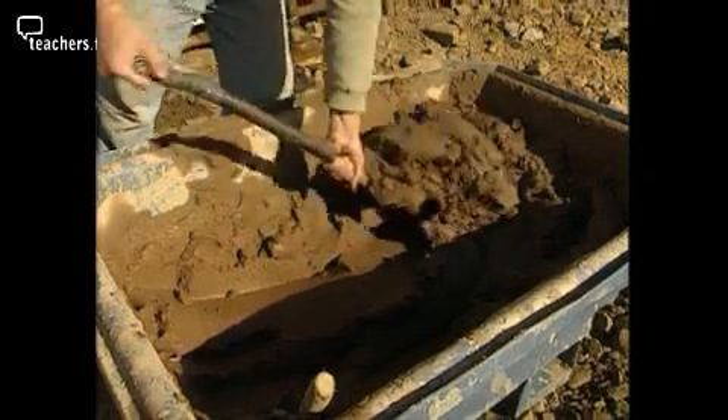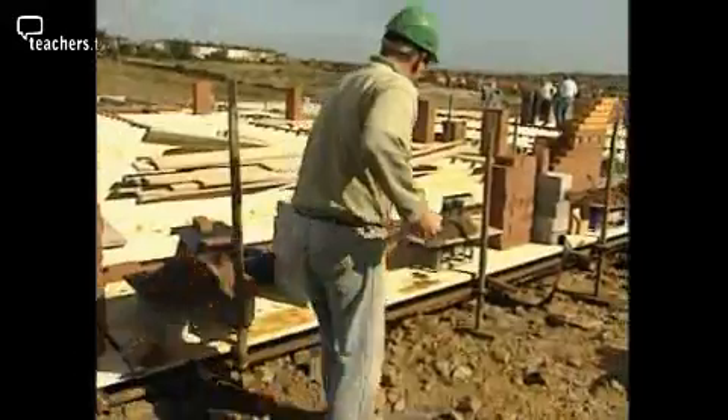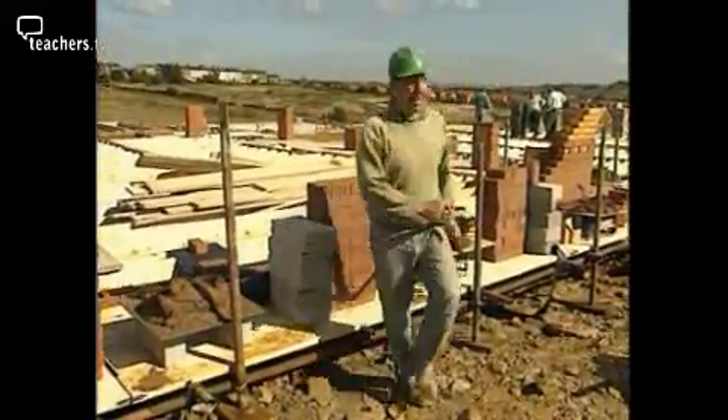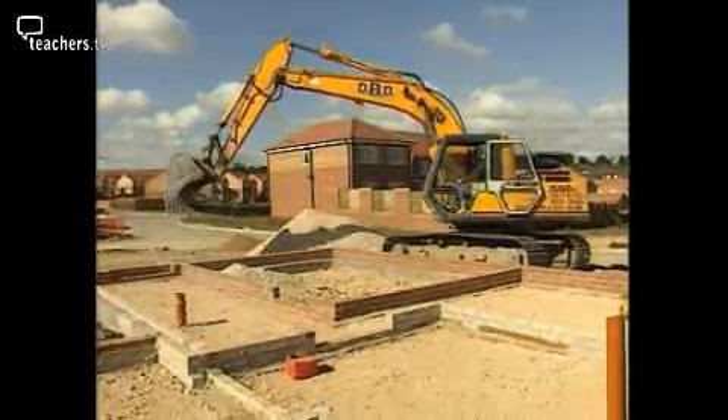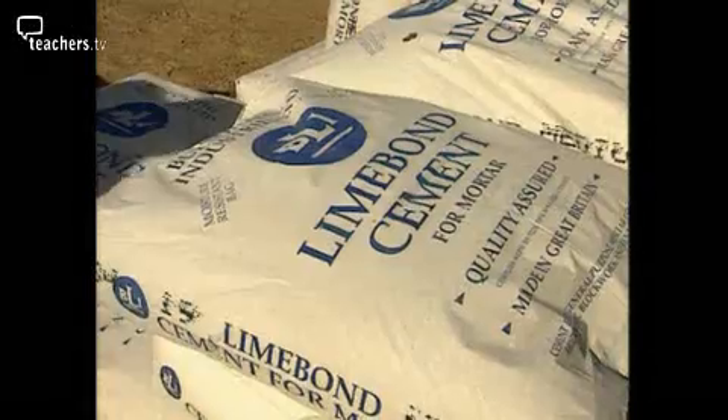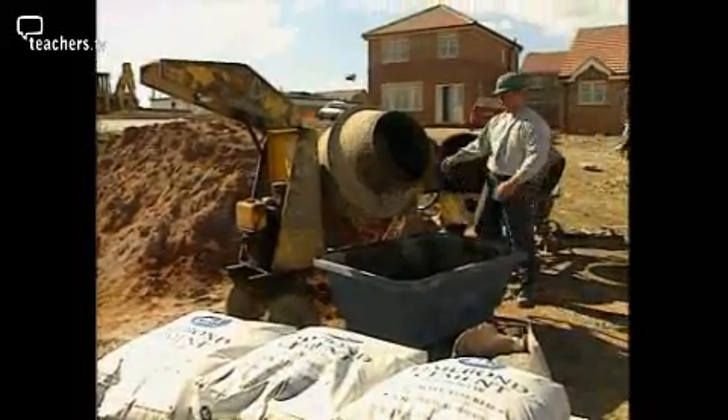Limestone is used in the construction industry because of its very strong and hard properties. In the building of a house, limestone is used in many areas. As an aggregate, we crush the limestone down to make concrete, used in the foundations which provide support for the house. We can also grind it down into a fine powder to manufacture cement, which we use to bond buildings and bricks together. Limestone even finds its place in the manufacture of glass for windows.